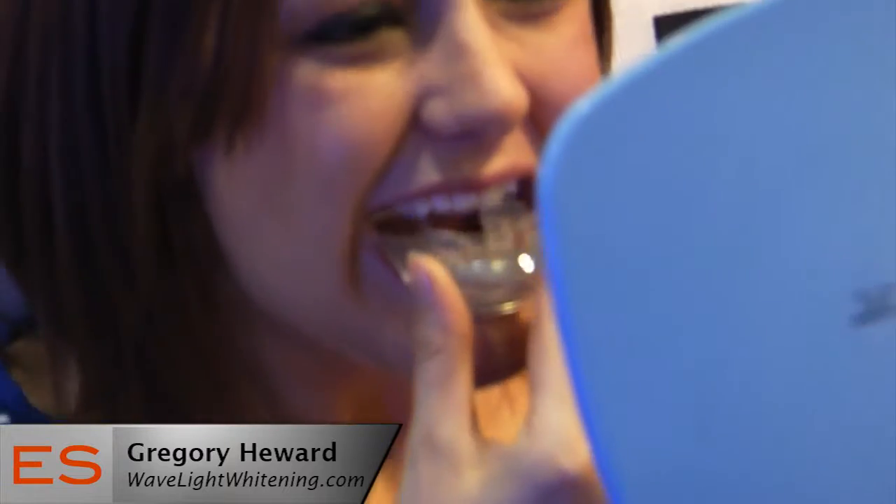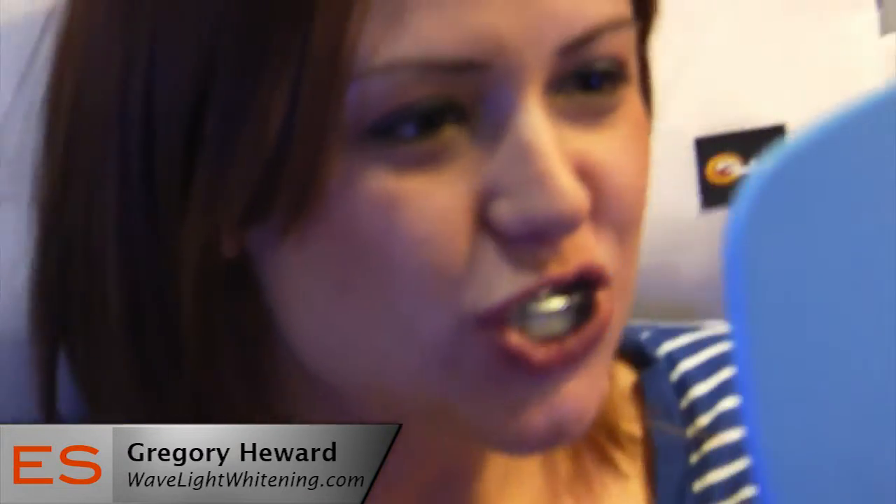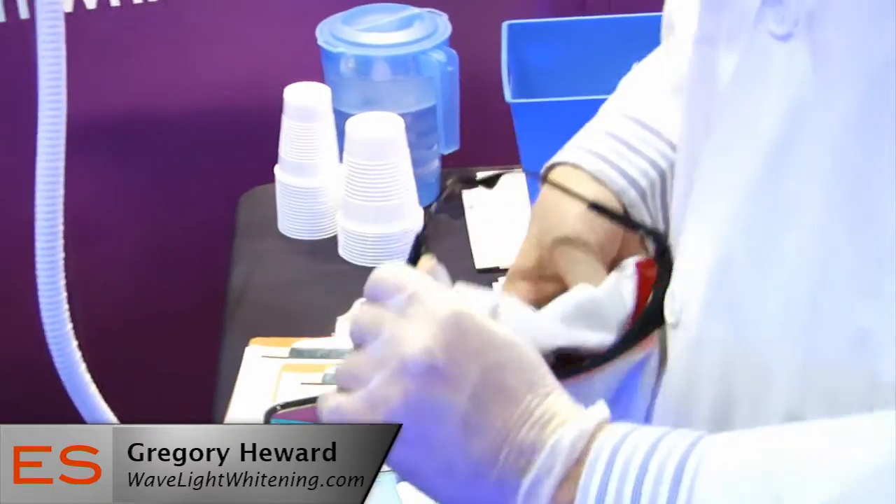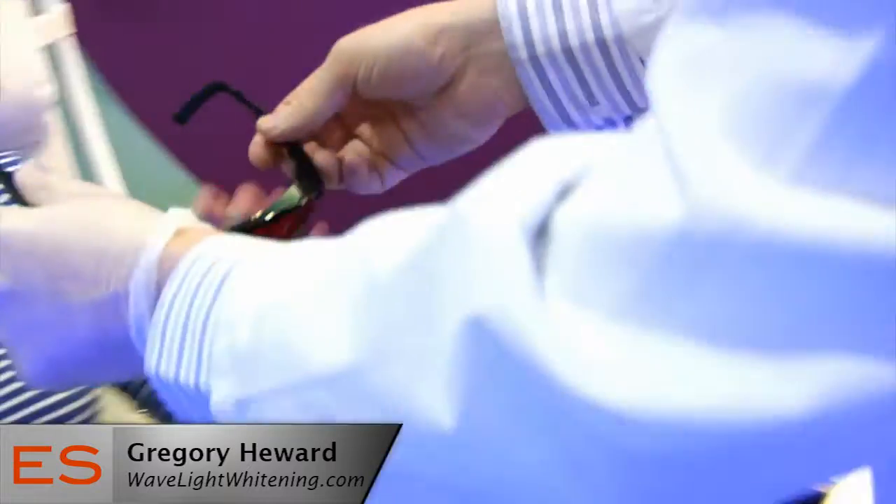In a nutshell, there's a universal mouth tray which the client has a whitening gel put into their mouth. These lights are used as a catalyst to help speed up the treatment. Two main benefits: one, because you don't have the exposure to the gel, it drastically reduces the sensitivity and also creates an instant effect.